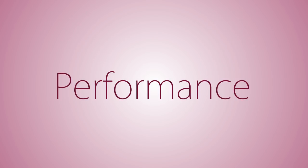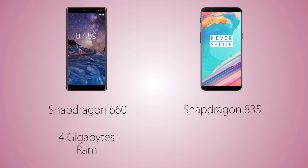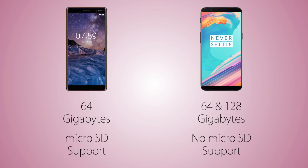For performance, the Nokia 7 Plus runs the Qualcomm Snapdragon 660 versus the Snapdragon 835 on the OnePlus 5T, so the OnePlus is definitely ahead here. RAM is 4GB on the 7 Plus versus 6GB and 8GB variants on the 5T, allowing it to store more running apps in the background. Both come with 64GB of internal storage, and there's a 128GB variant of the 5T, but storage can't be expanded on the 5T whereas it can on the Nokia 7 Plus.